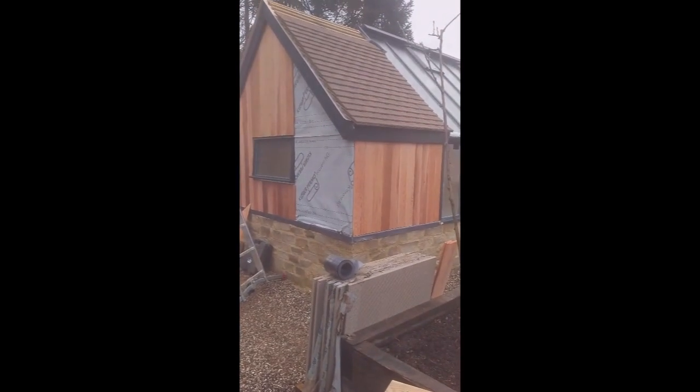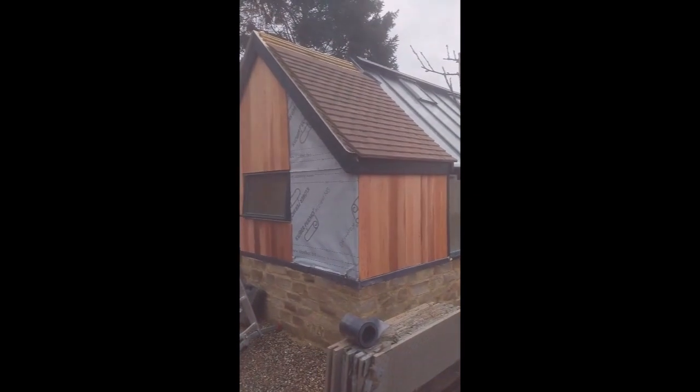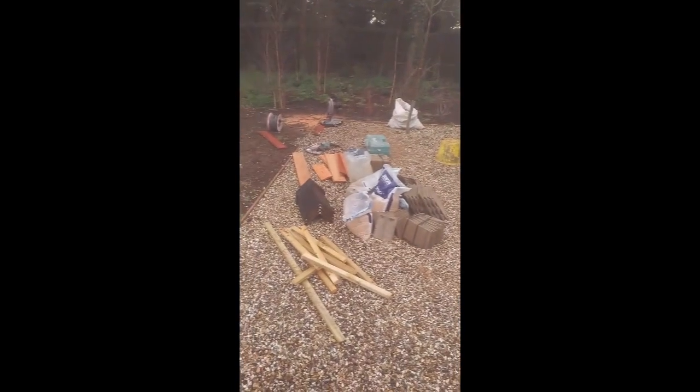I wish you could smell the cedar, it's amazing stuff, beautiful. I've got the tiles to put on there, the end of the ridge to go on there. I'm going to use clay cap tangle ridge there.